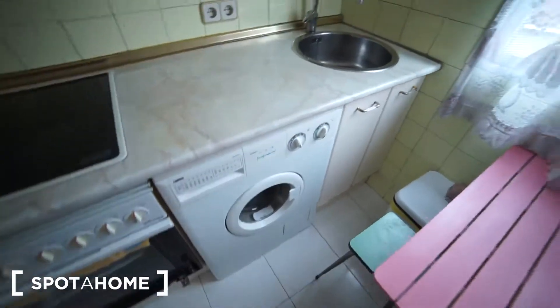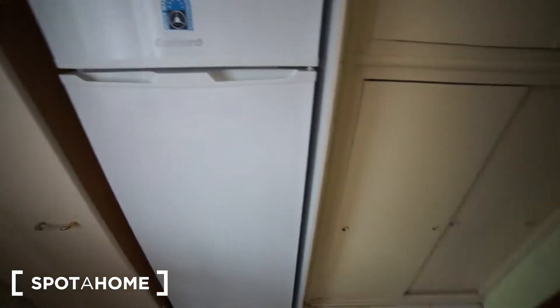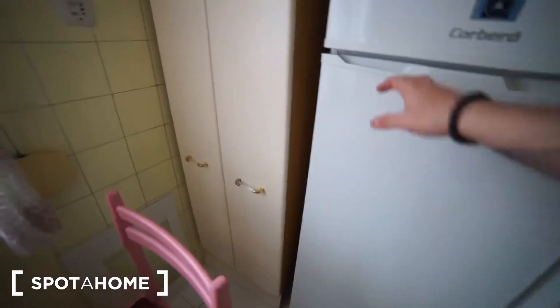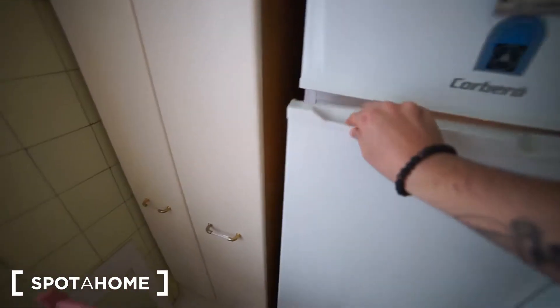That's the washing machine as you can see. We have the sink as well. The fridge is right here, and we have these closets where to put stuff. The fridge has some things from the people who are staying right now, but of course these things will be emptied once you come here.